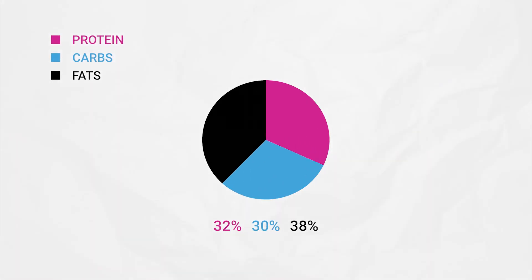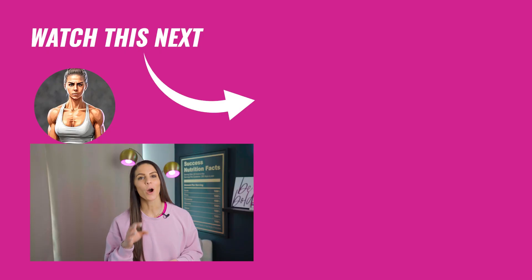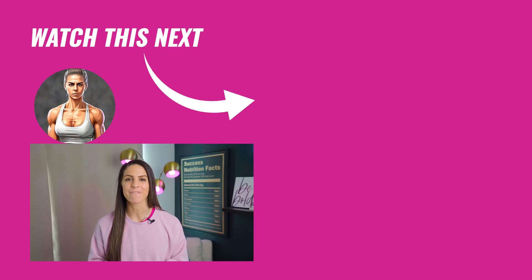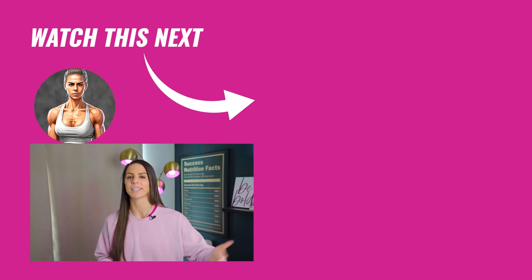As I promised at the beginning of this video, here is the macro percentage breakdown I used to help my client through her journey: 32% protein, 30% carbs, 38% fats. We help thousands of women inside of Warrior Babe get these same results. If you'd like to apply to become a Warrior Babe yourself, click the link in the description below. I hope you enjoyed this video and found it super helpful. Remember to subscribe to this channel so you're up to date when we drop more videos like this.